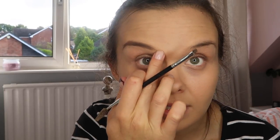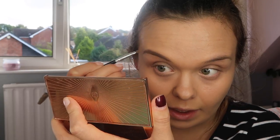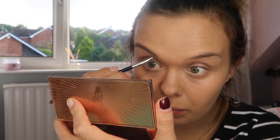A tip with brows: you want to concentrate the thickness and depth towards the arch and the end, because typically you won't have tons of thick hair at the front, and if you make that area too harsh and too dense it can give you quite a stern look. I work it in on a gradient, using any product left on the brush to fill in the front area — as you can see it's filled in a little bit but not too heavy.